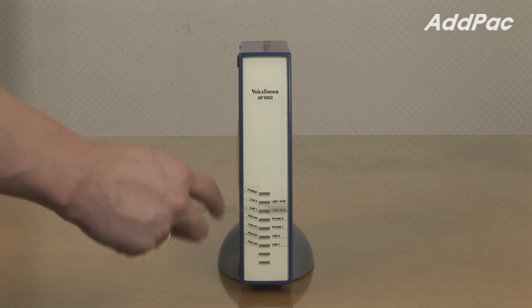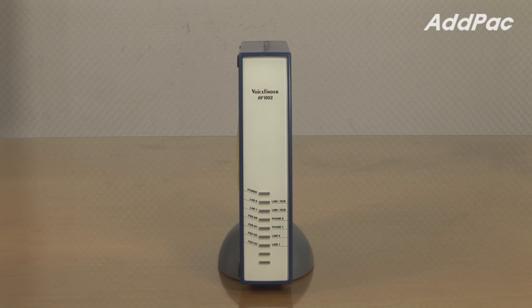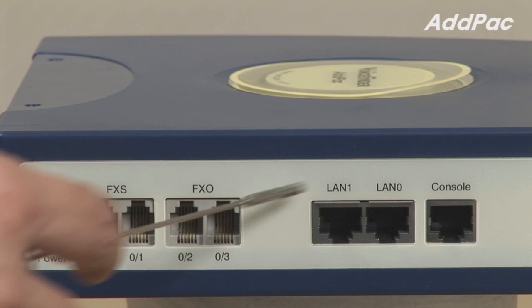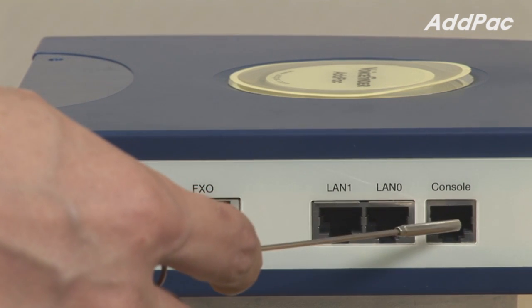At the front of the AP1002, it provides LED indicators for current device status. At the back, it provides two FXS ports for analog phone connection, two FXO ports, two fast ethernet ports for LAN and WAN interface, and one console port.